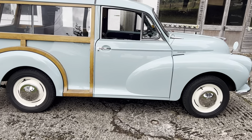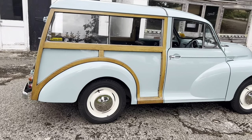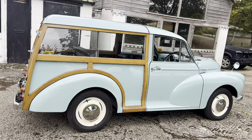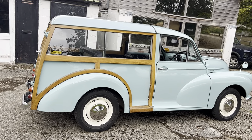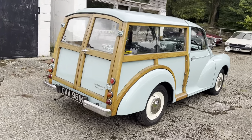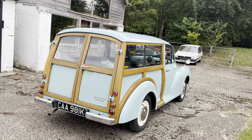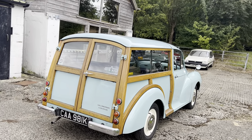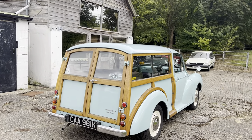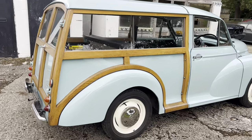It does have its original 1098 engine and a four-speed manual box. It is totally original — it hasn't been upgraded. There isn't a five-speed gearbox, there aren't disc brakes or servos or improved suspension. It is nice to have them standard and this one certainly is.